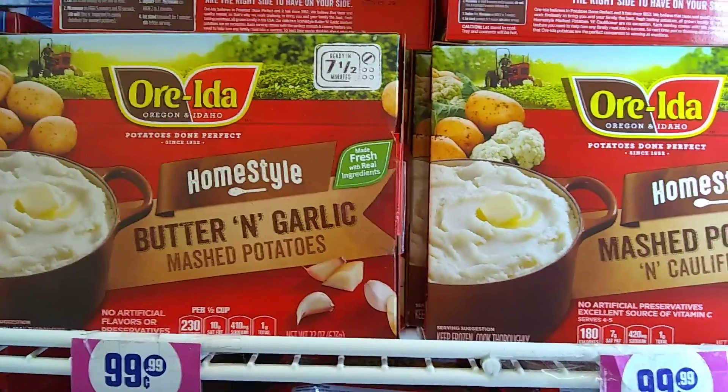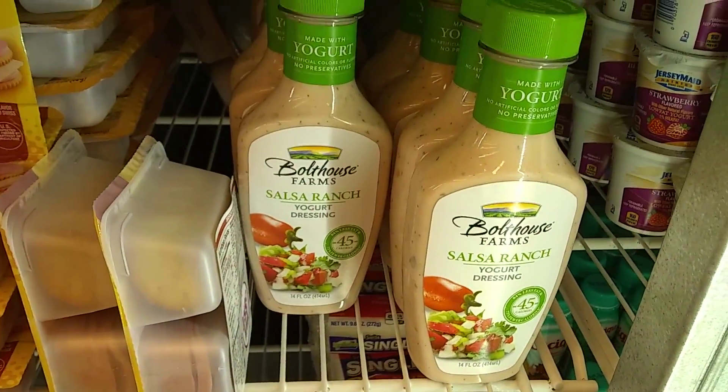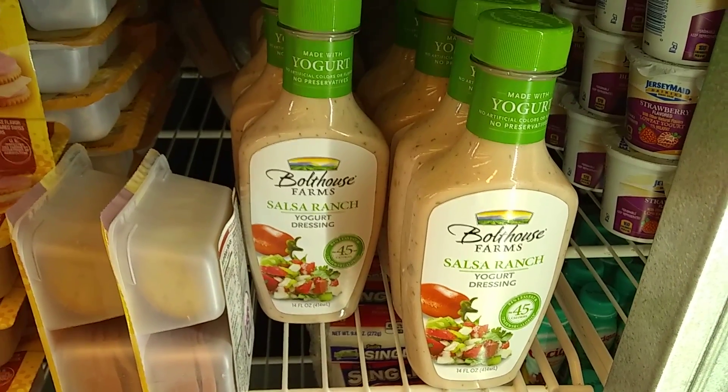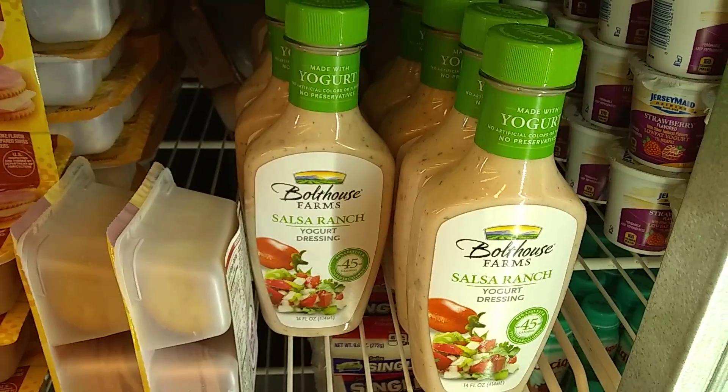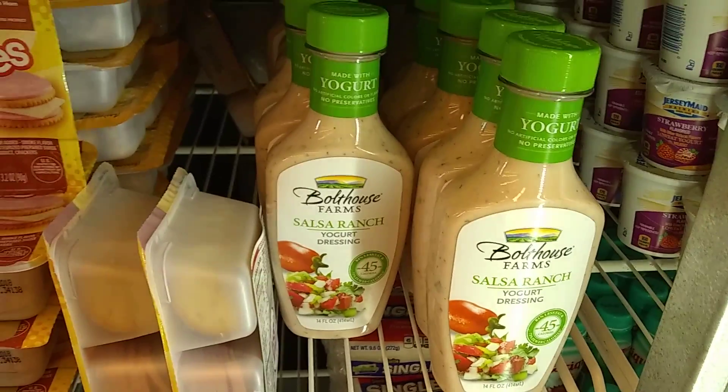I wanted to share that really quickly with you guys. They do have this Salsa Ranch Yogurt Dressing. I really do want to get it, but it's the expiration date of January 10th. I feel like that's too soon and I don't want it to go to waste.